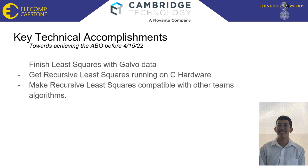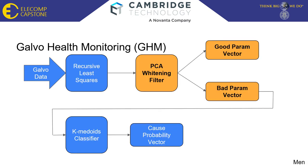The next step in the Galvo Health Monitoring flowchart is the principal component analysis whitening filter. Using this, we are able to separate good and bad data. The good data is generated when a galvo is healthy, while bad data is generated when something is wrong with the galvo. The bad data is then sent to the K-medoids classifier to determine what's wrong. Brandon and I researched many different fault detection algorithms, and with the guidance of our technical directors, we ended up using recursive least squares alongside a PCA whitening filter.